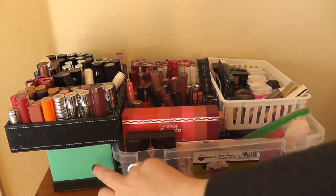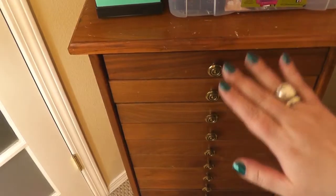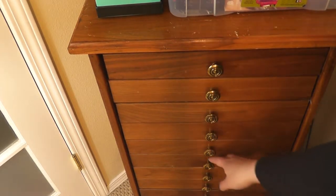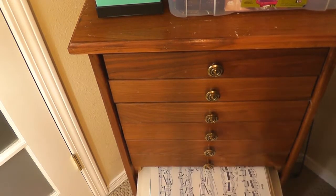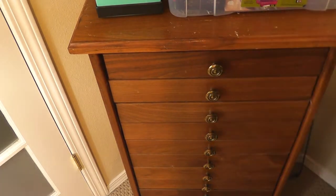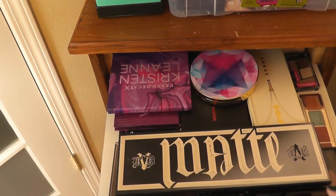That's where they live. This box, by the way, totally empty. This piece of furniture originally was to store my music. As you can see, most of the drawers are full of music, but the top four drawers I decided to consolidate all the music together at the bottom and use it to store some of my shadows.